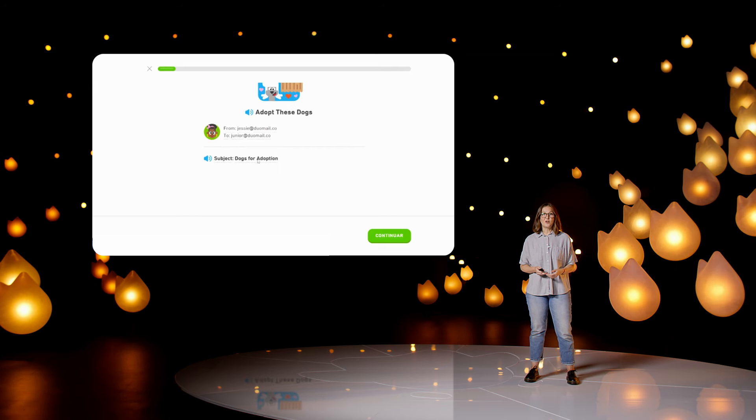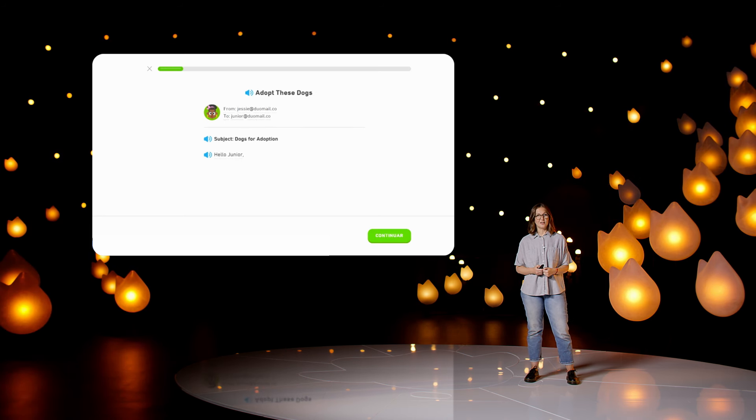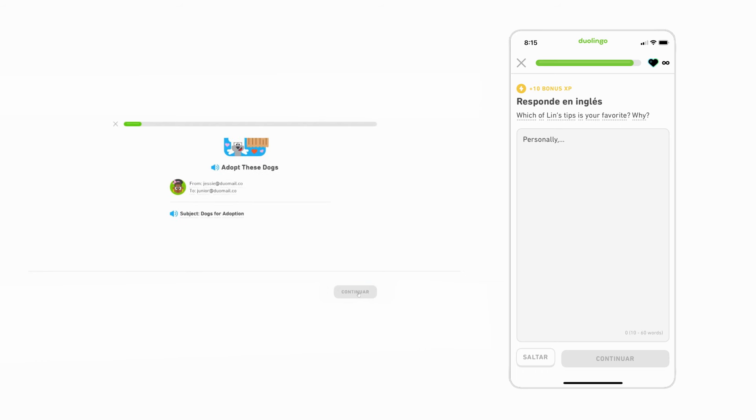And finally, for longer reading practice, you get to learn alongside our delightful cast of characters in our stories, in familiar formats and in new types of texts like blog posts, ads, reviews, and more. You can also opt into writing practice at the end of a story, answering an open-ended question about what you just read.